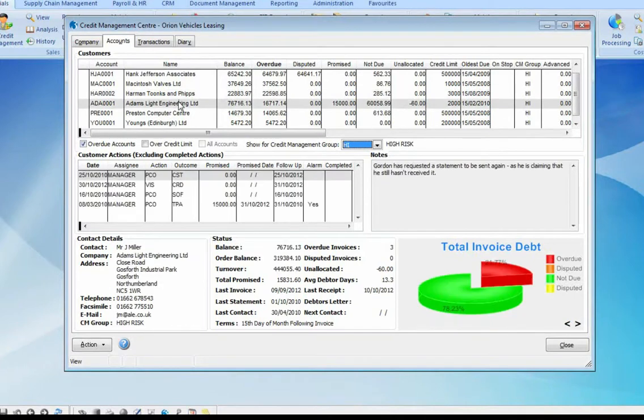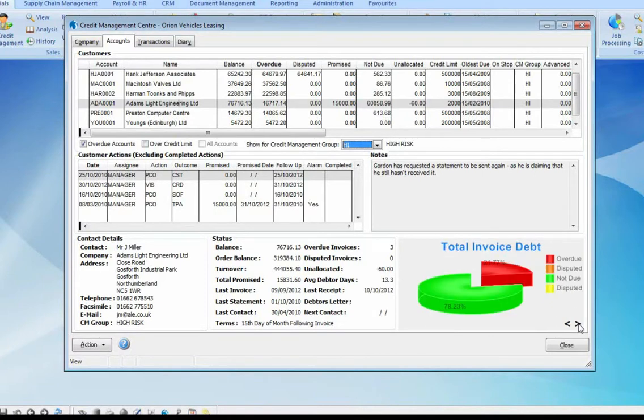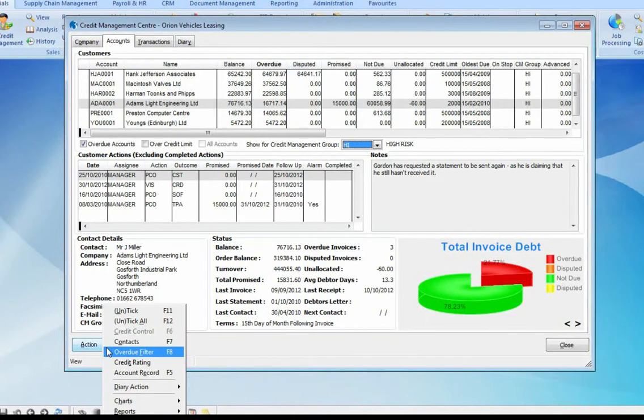Selecting a customer filters all of the information on this dashboard for that specific account, including the total invoice debt. We can also view the age debtors graphically for this particular customer, their turnover, and any promised payments. We can also access further information such as the account contacts.